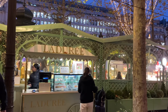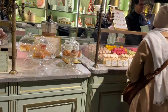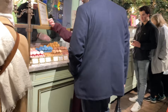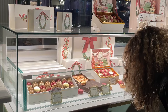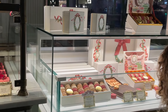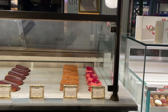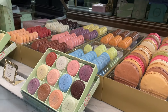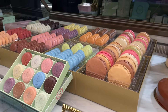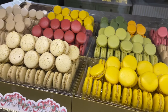We ended our evening at Ladurée. They had a temporary stand because their permanent store was under construction, but it was right outside the usual location so it was easy to find. My recommendation if you want to try macarons is to just pick a handful of the ones that look best to you and don't buy a box, because the box itself makes it a lot more expensive. If you just want to try the macarons and save money, just buy the individual ones — we really liked ours.